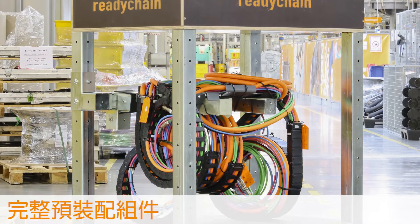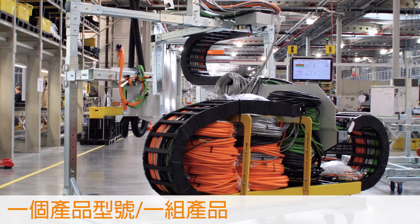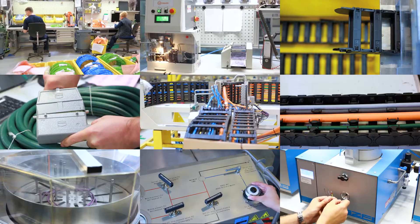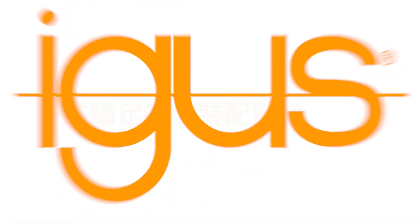Start purchasing industrially harnessed energy chain modules today, direct from the manufacturer.